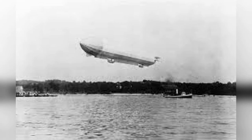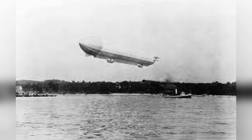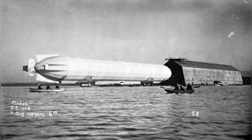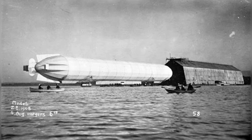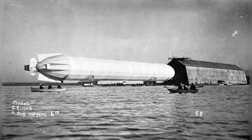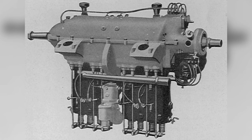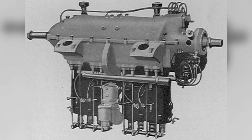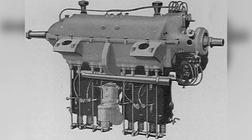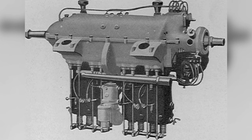Construction had only started back in November of 1907. When completed, it would be 136 meters long, or 446 feet, and 12.95 meters wide, or 42 feet 6 inches, with a total of 17 gas bags. Powered by two 105-horsepower Daimler engines powering two propellers each, the LZ-4 had a top recorded speed of 48 kilometers an hour, or 30 miles per hour, with an estimated fuel capacity that could technically keep it airborne for 31 hours before needing to be refueled — all conditions perfect, of course.